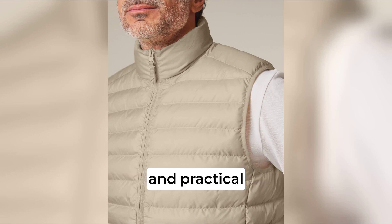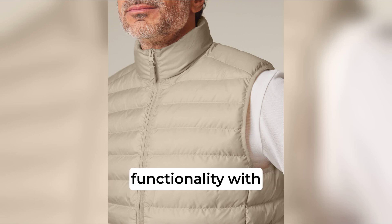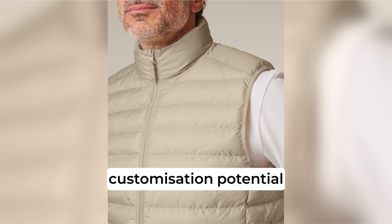Durable, stylish, and practical, the Stanley Stella Climber Body Warmer combines functionality with customization potential, making it the ultimate layering piece for personal and professional use.